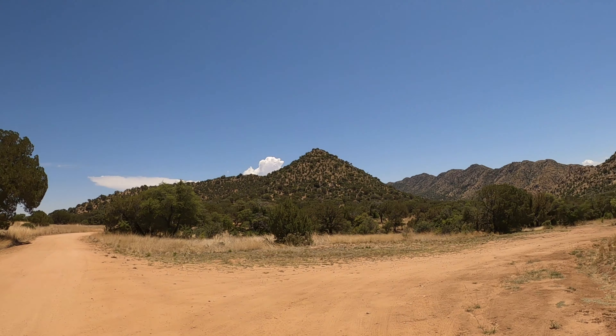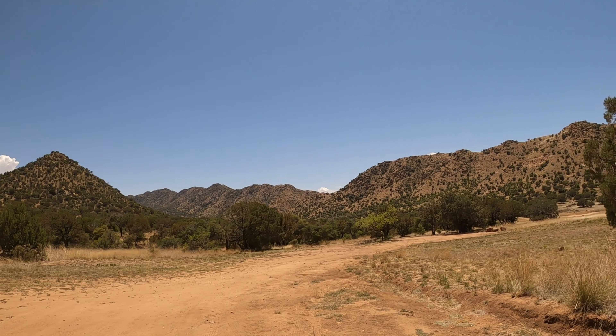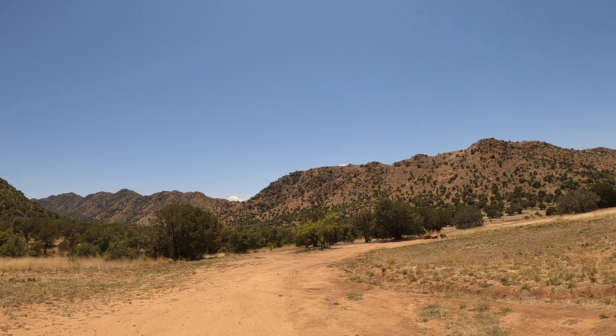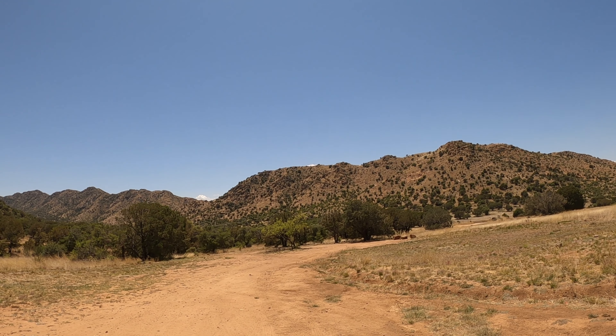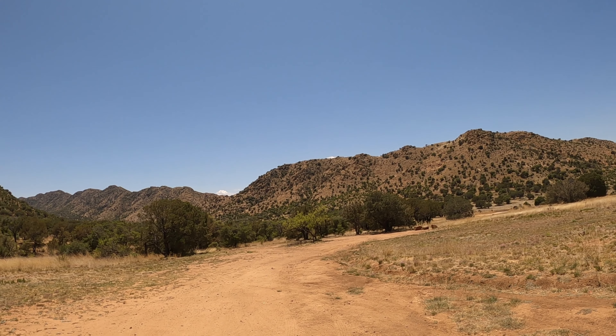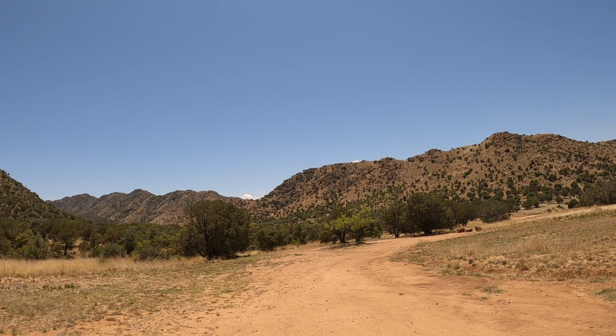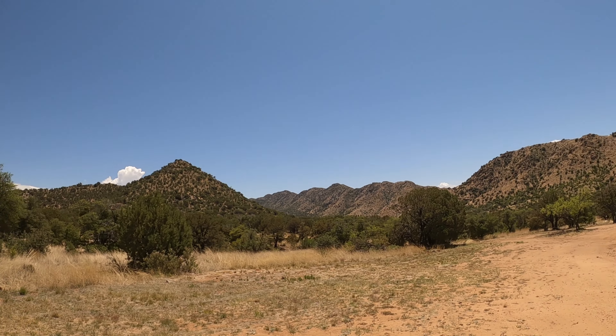Here to the right, you'll see another very large boondocking area — enough space for just about a rig of any size. It's relatively flat, and you shouldn't have any problem getting large, small, van, whatever it is, into that spot. But I'll continue on.